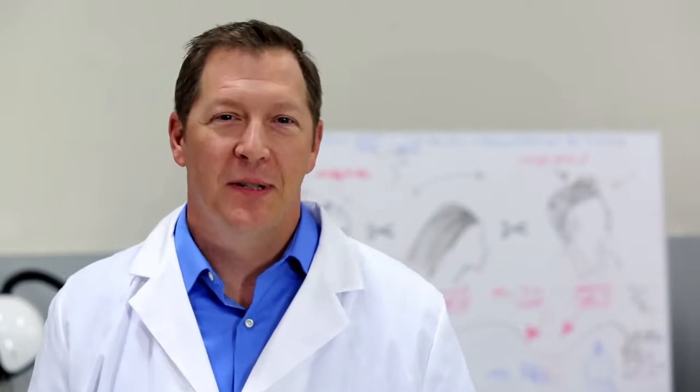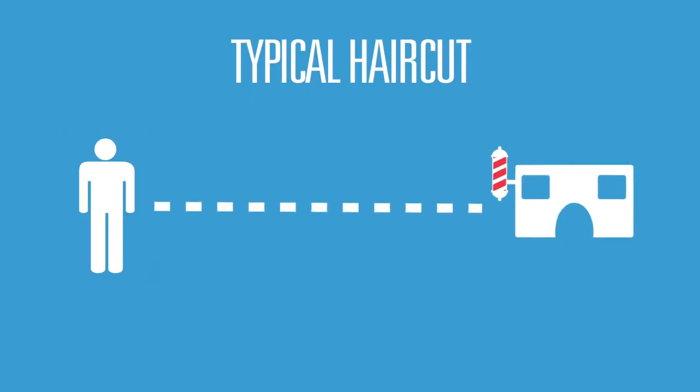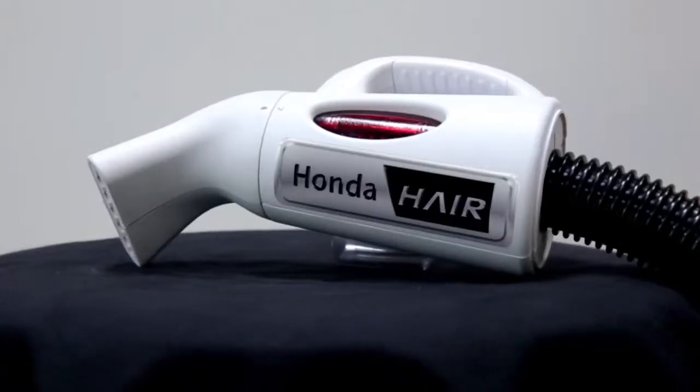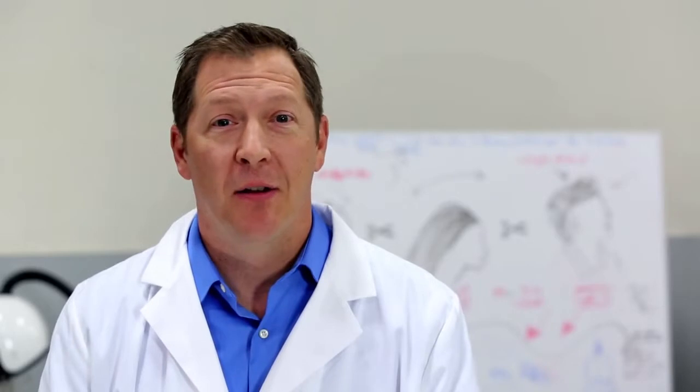Getting a trim is typically thought of as a location-based activity that requires a special trip to your hairstylist or barber, but our research has revealed new cultural trends in hair maintenance. That's where the Honda Hair comes in. It's simple, efficient, and it's an enjoyable way to cut hair on the go.